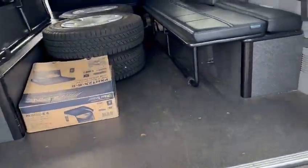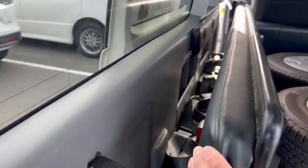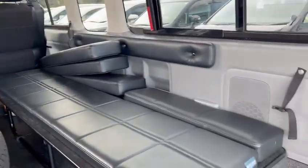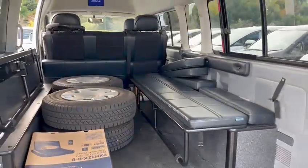The previous owner also did the flooring and put in the MLT-style bed on both sides, so it flaps down and becomes a full flat bed.